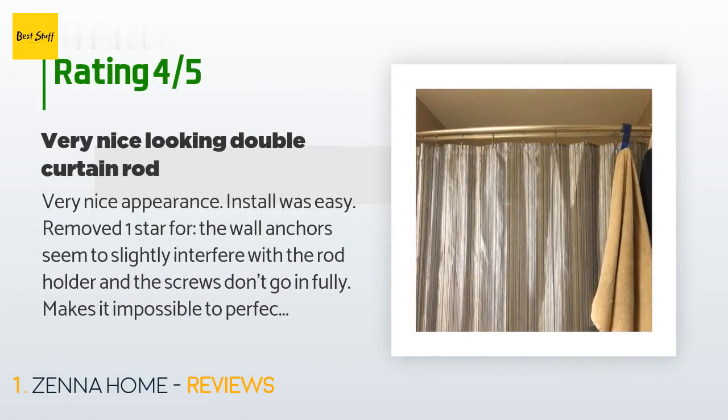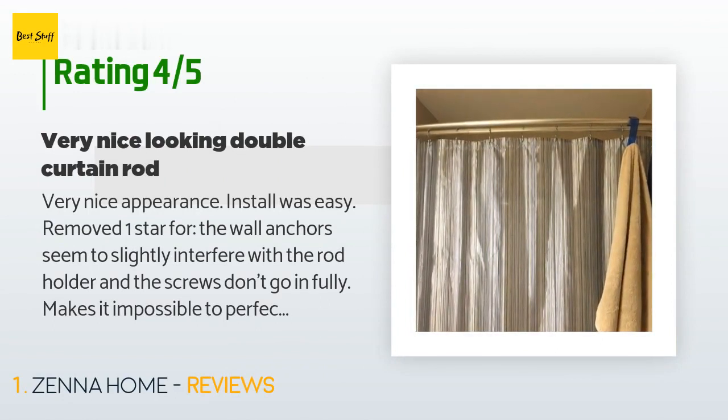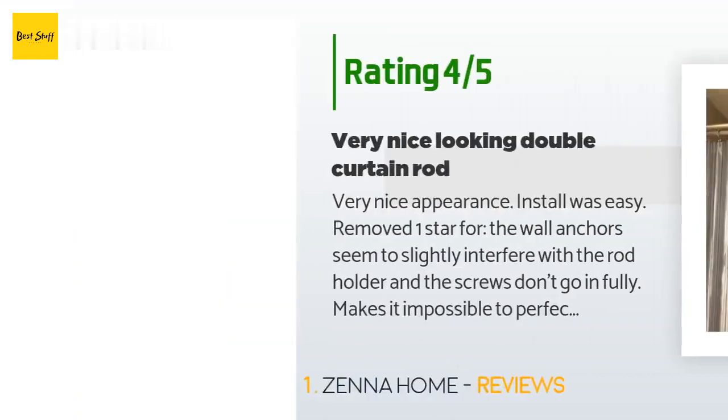A customer said: "Very nice appearance, install was easy. Removed one star for the wall anchors, which seem to slightly interfere with the rod holder and the screws don't go in fully, making it impossible to perfectly level — but you can get it close enough that the eye can't really tell. The rod does seem a little thin but working okay so far. I'd still buy again. Very nice to make sure your shower curtain isn't in your bubble. Also like that I can get my towels out from behind the door so they dry better and quicker."